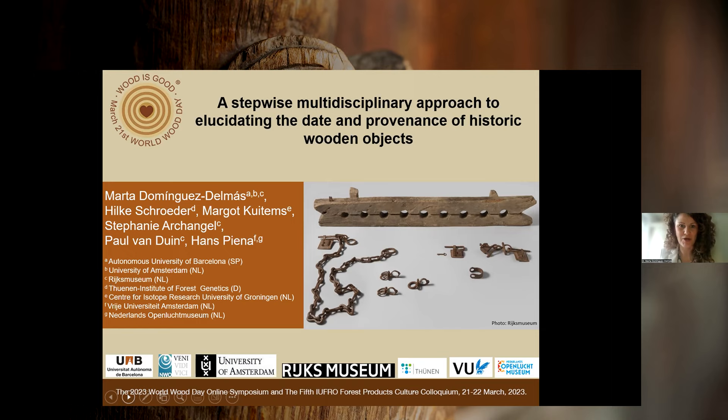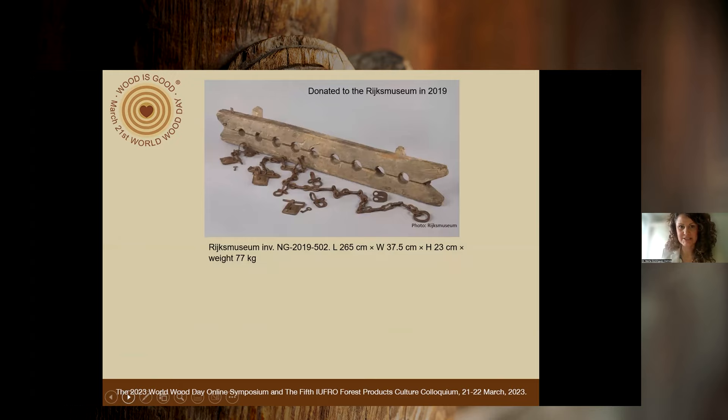This is, of course, the result of teamwork. I'm presenting on behalf of my colleagues: Hilke Schroeder, Margot Cautem, Stephanie Arcangel, Paul Fandau, Hans Pina — Hilke from Germany and the Thunen Institute of Forest Genetics — and the rest of my co-authors are from the Netherlands. This footcuff was donated to the Rijksmuseum in 2019, and the only documentary evidence regarding its provenance was that it came from the province of Zeeland in the Netherlands.